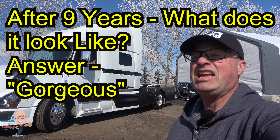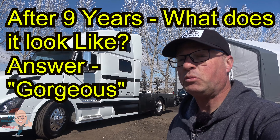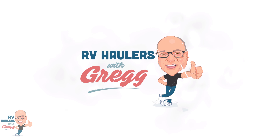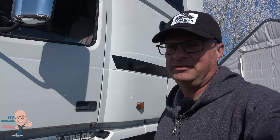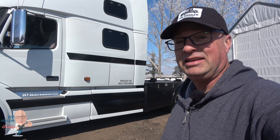Hi, I'm Greg from RV Haulers. It's been nine years since I saw this RV hauler in the yard. Would you like to see what one looks like after nine years of being an RV hauler? Join me in this video. Hey Fisher, I missed you! Wayne and Donna initially purchased Fisher, and I singled this RV hauler nine years ago. Since then, Dominic and Noreen purchased Fisher — that was six years ago — and now Fisher's back in my yard.